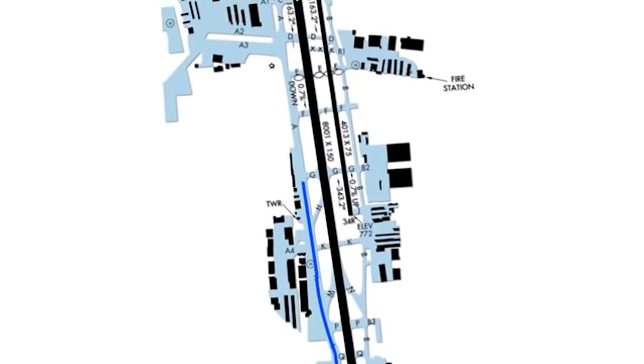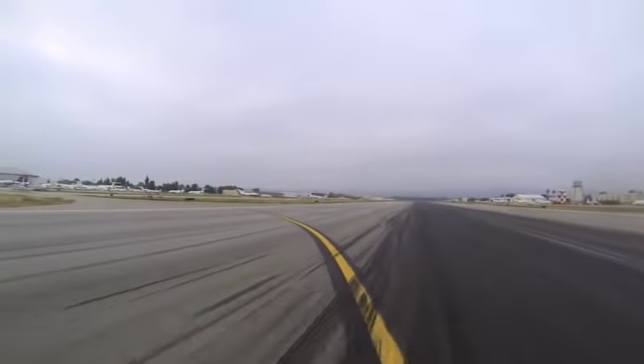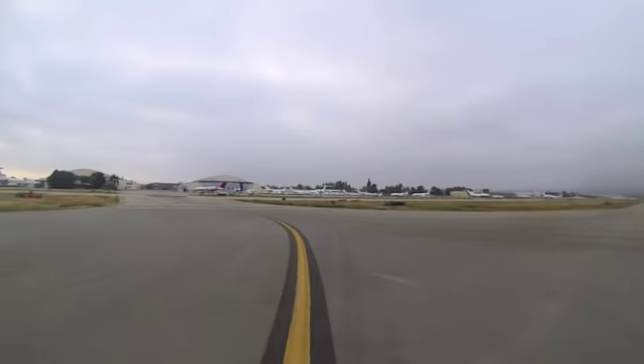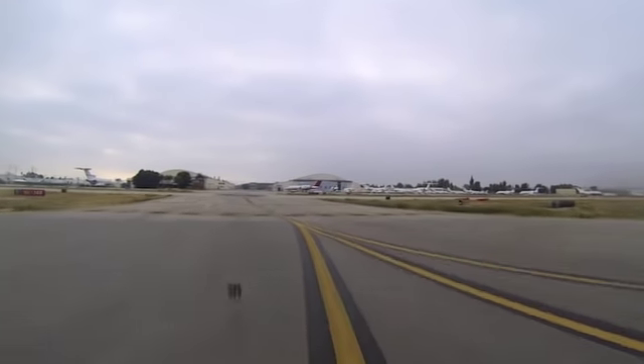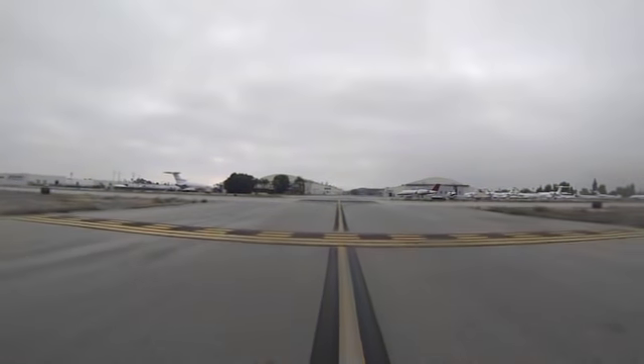Write your instructions down or highlight them on an airport diagram in your electronic flight bag. At Van Nuys, hold lines are not uniform throughout the field. Pilots must actively look for, locate, and, when clearing the runway, get the aircraft completely across the double yellow hold lines before stopping.